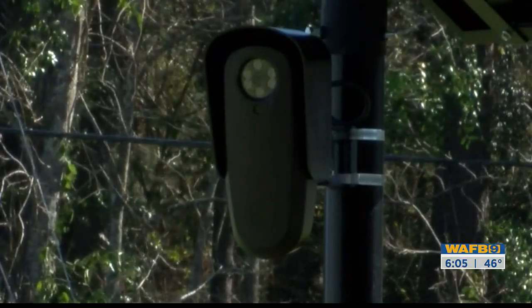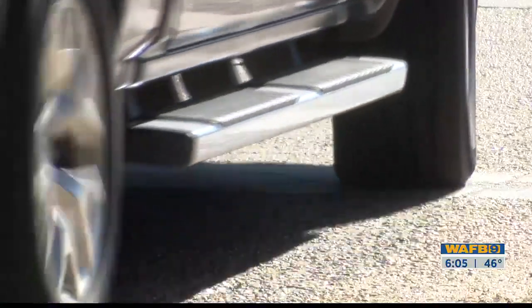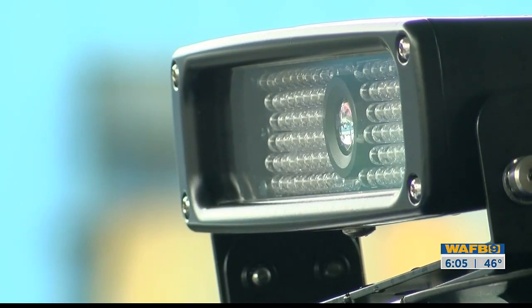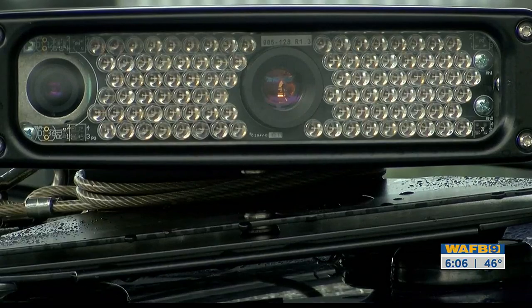LPRs are cameras, a lot like this one, mounted all over the parish. They can scan thousands of vehicles and their license plates in real time. Underneath the panel box, you can also put other cameras that monitor a store on the other side of the highway 24 hours a day. There are two lenses inside each camera: one lens reads the car and its makeup, the other zooms in on the plate.